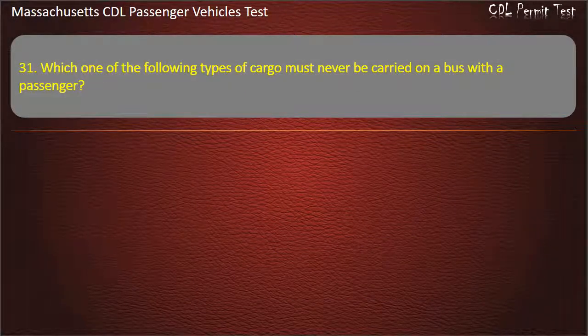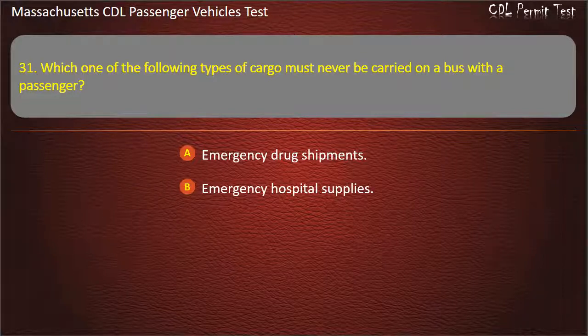Question 31: Which one of the following types of cargo must never be carried on a bus with the passenger? Options: emergency drug shipments, emergency hospital supplies, or tear gas.